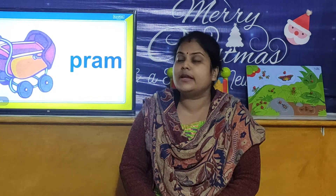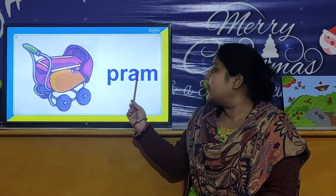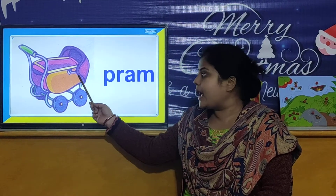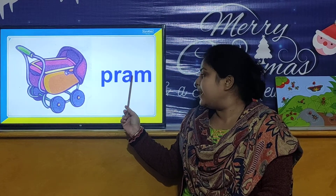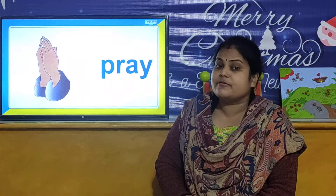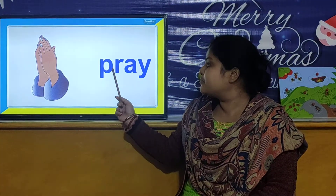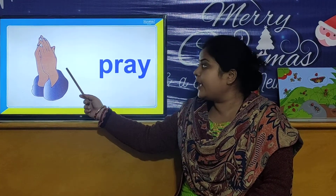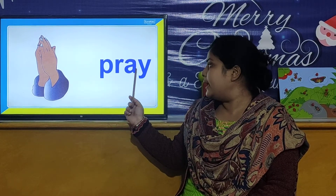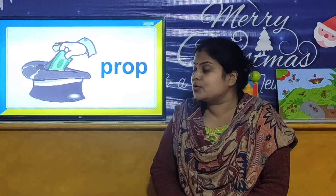In our next activity, we are going to review PR words. Our first PR word is P-R-A-M. We use a pram to keep our small babies in there. Our next PR word is P-R-A-Y. We join our hands to pray to God.